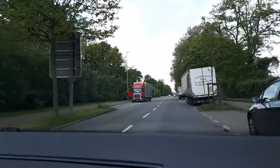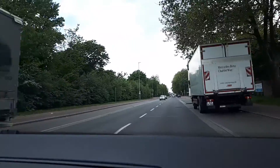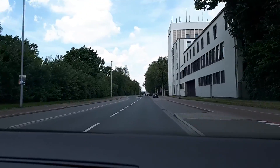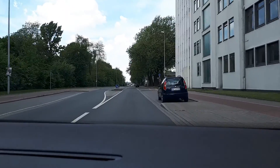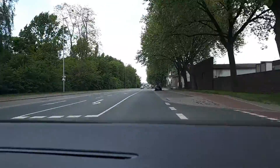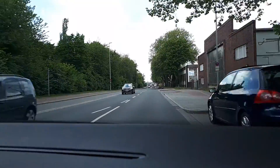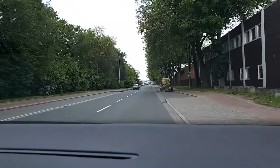I decided to take a video here since I am not the driver today, so that whoever is interested can see how it looks like in Germany. As you can see, the license plates are different. The cars are smaller than in Canada, definitely. And also the roads are smaller.